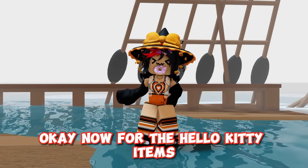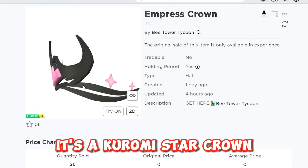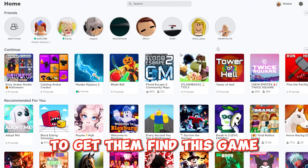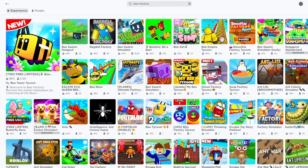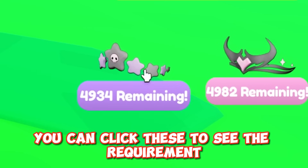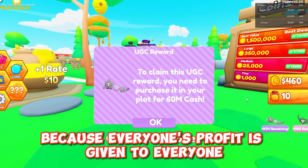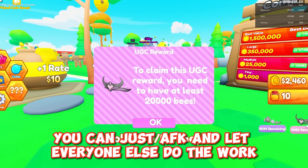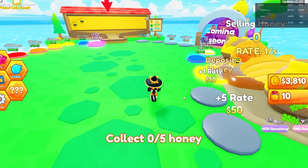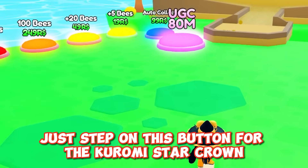Okay, now for the Hello Kitty items. This is what they look like — it's a Chromie Star Crown. When you're in the game you can click these to see the requirement. They look really scary but it's actually not because everyone's profit is given to everyone for some reason. If you're evil you can just AFK and let everyone else do the work. Once you have enough money just step on this button for the Chromie Star Crown.